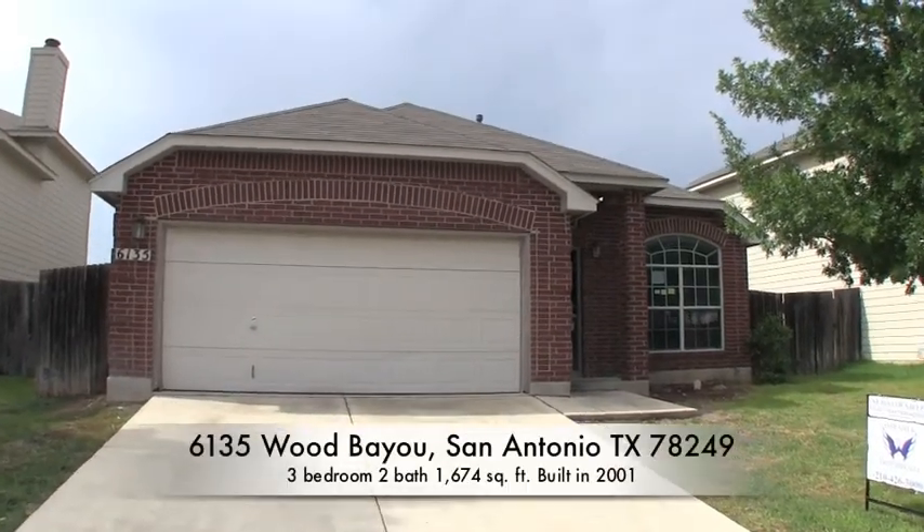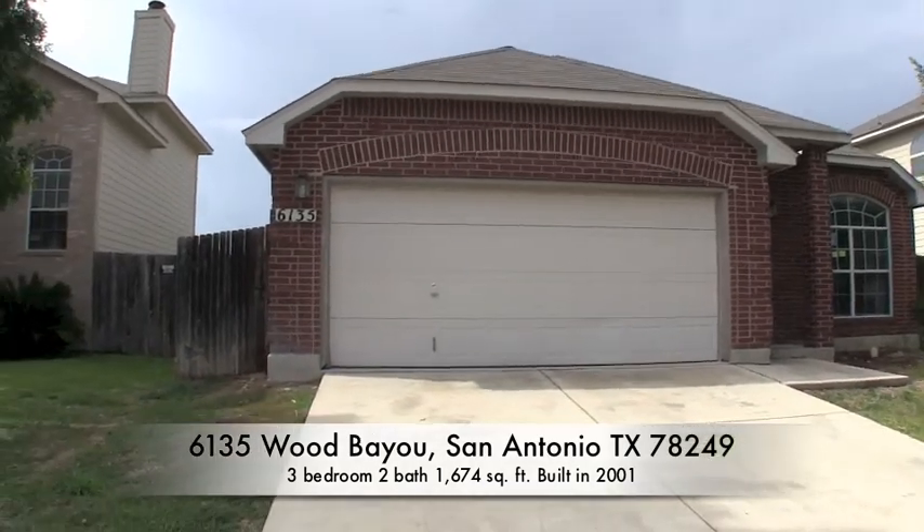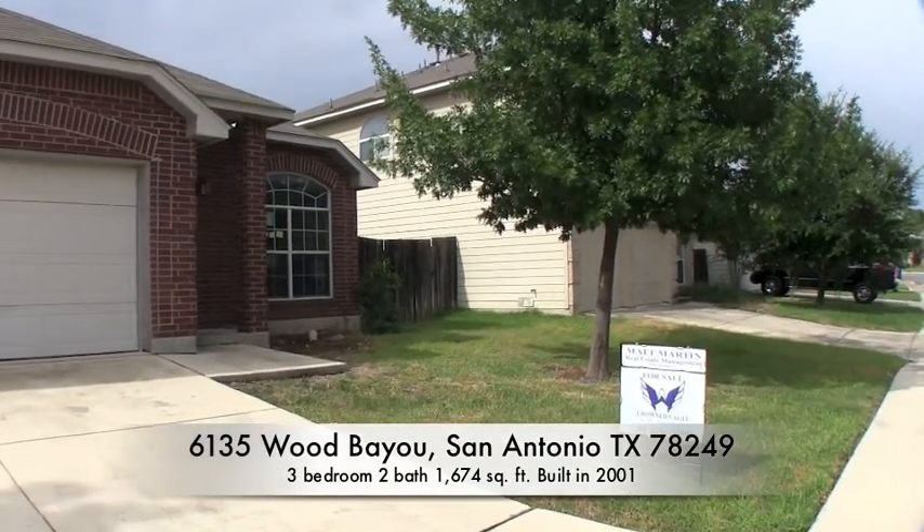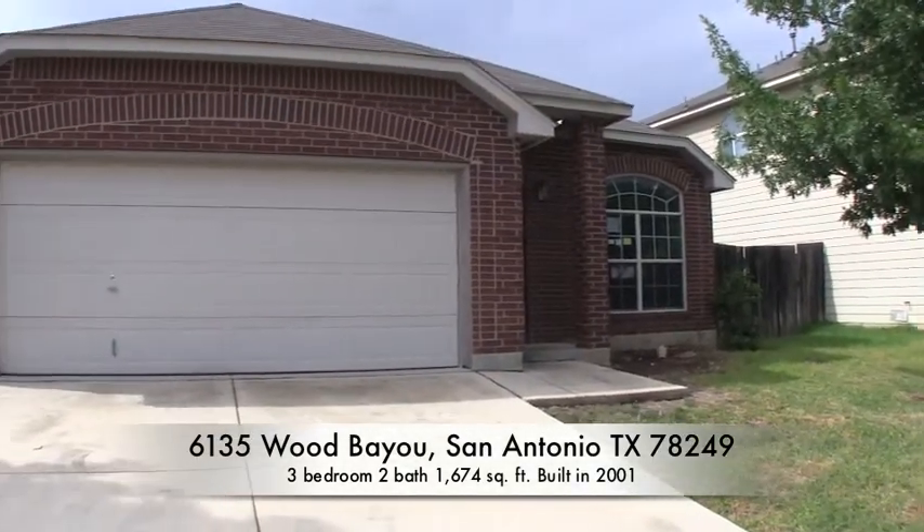We are here at 6135 Wood Bayou. This home is located in the gated community of Woodridge Village — a very nice, cute, small neighborhood.